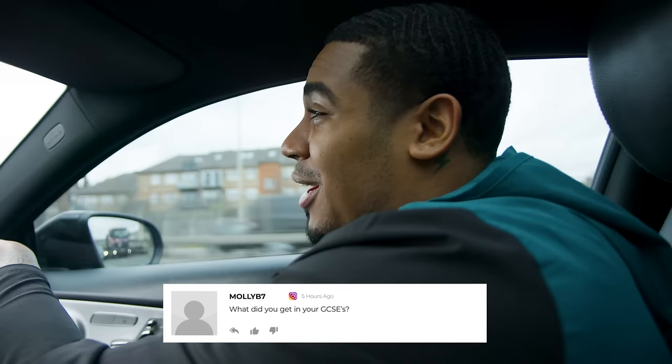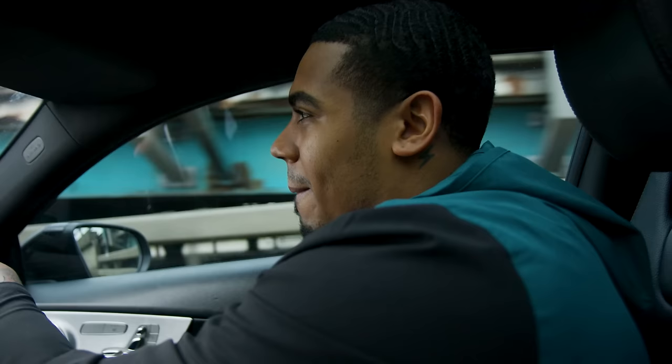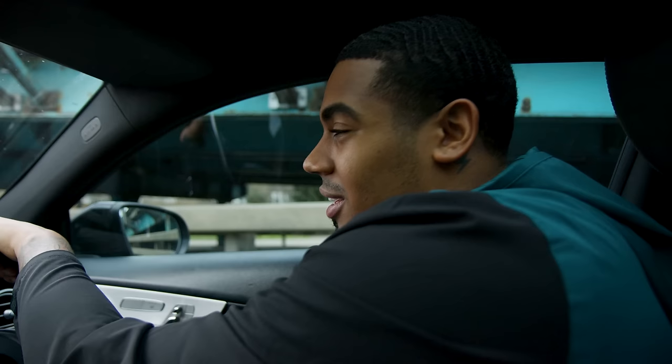People don't really know what GCSEs I've got - I don't know if they think I'm stupid or smart. Honestly I could have studied more but I still left school with four A's, five B's, and two C's. Four A's - not a joke.